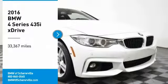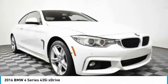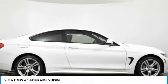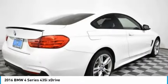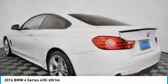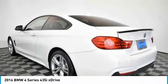Stop by and take a look at the 2016 BMW 4 Series. The BMW 4 Series is a powerful machine which comes with impressive handling, upscale interiors, and it delivers on BMW's ultimate driving machine.